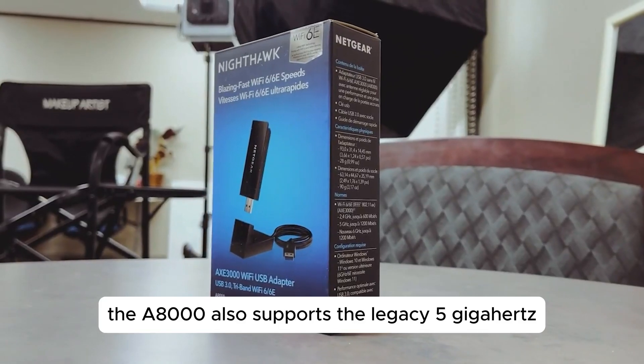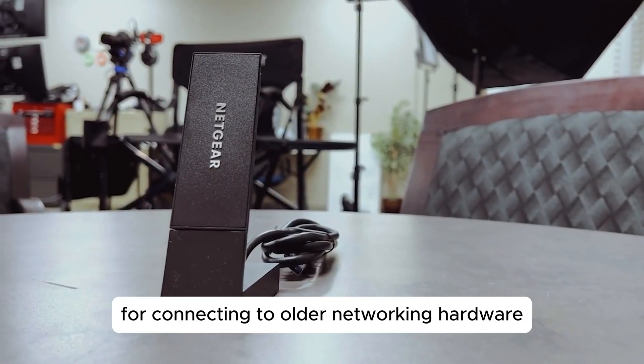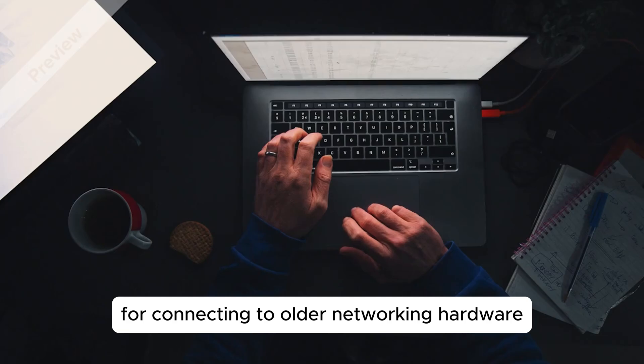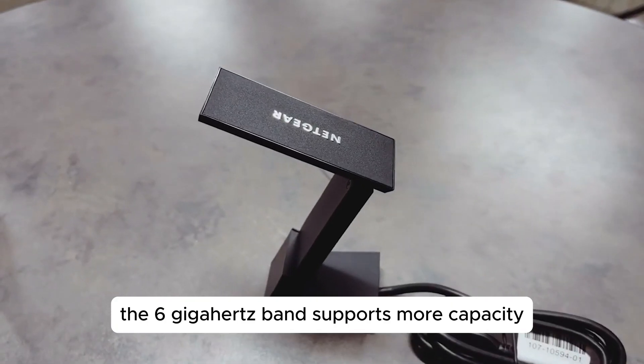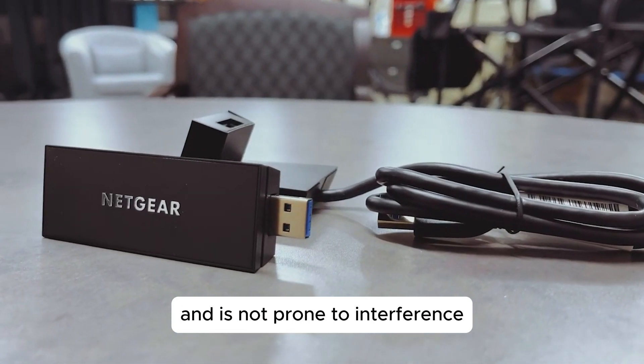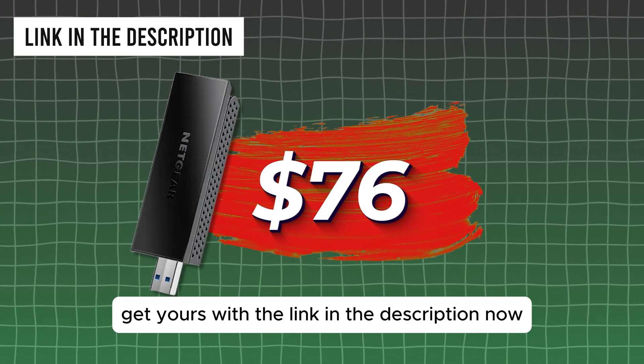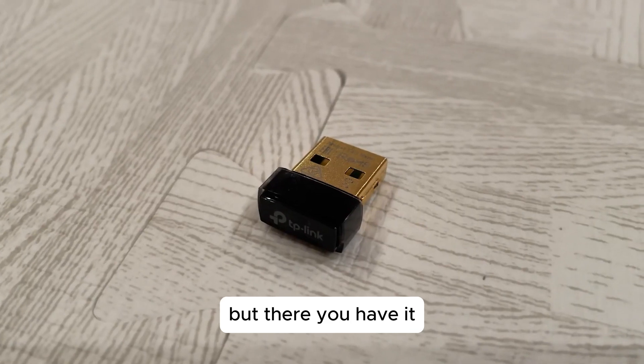The A8000 also supports the legacy 5 GHz and 2.4 GHz bands for connecting to older networking hardware. The 6 GHz band supports more capacity, features wider channels, and is not prone to interference from household electronics. You can get all these and more for just $76. Get yours with the link in the description.